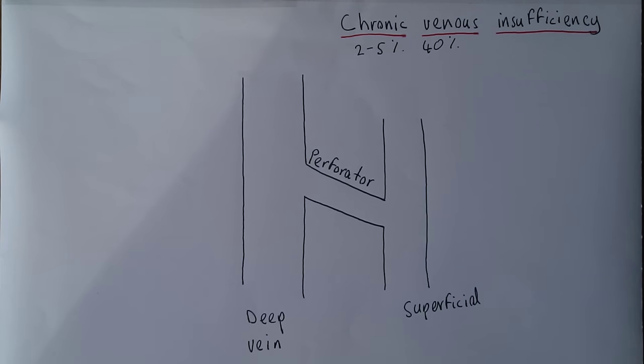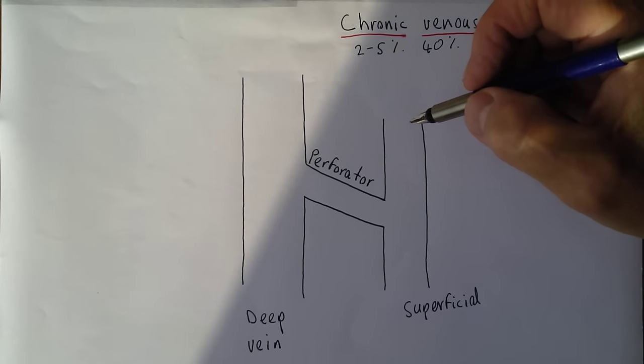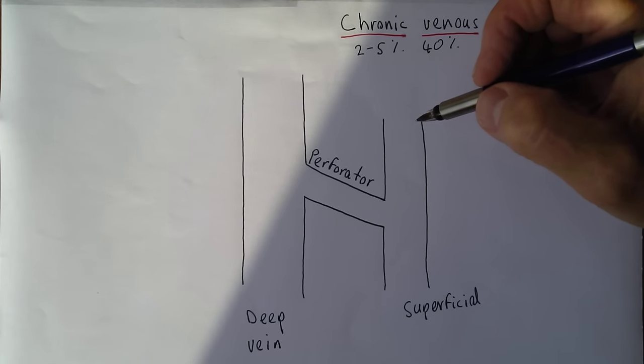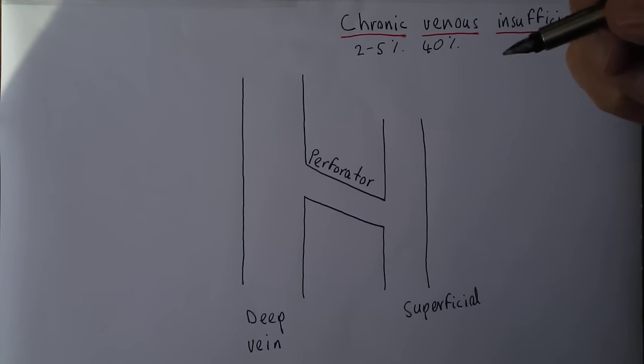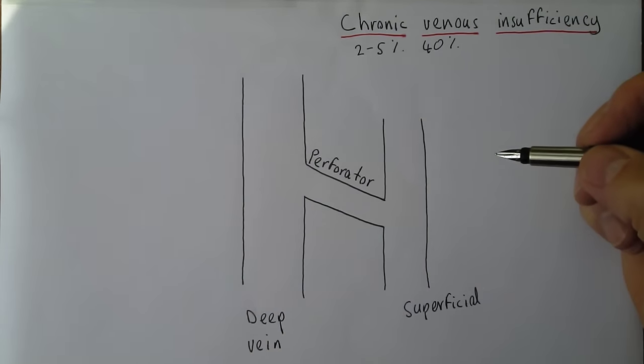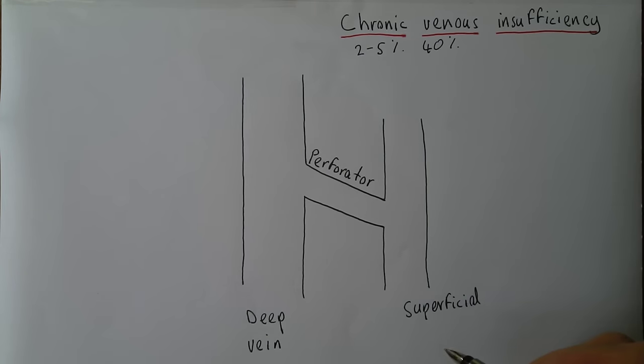To understand what's going on, we need to think about basic anatomy and physiology. We have three main systems of veins in the limbs: the superficial veins, the deep veins, and the perforator veins.